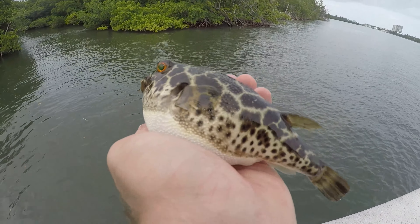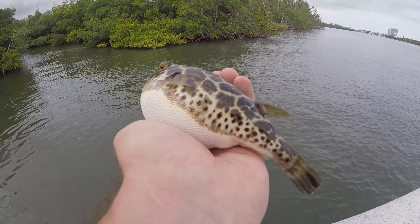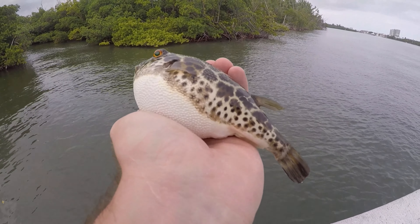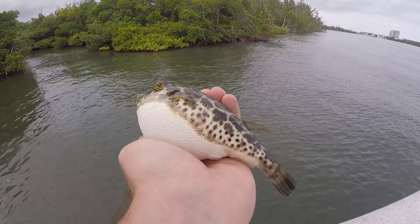I still remember the first time I caught a puffer - I was so excited, like I am with any new species. But puffers just have this novelty to them, they're just different than so many other fish. Such an interesting fish. So the first one was cool, but now they're a little bit of a nuisance.